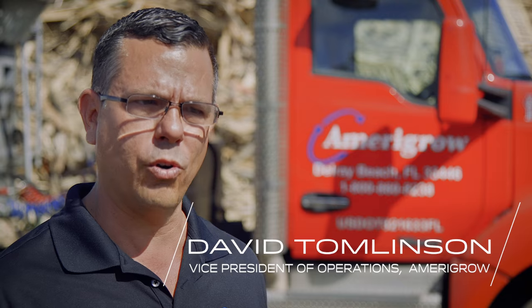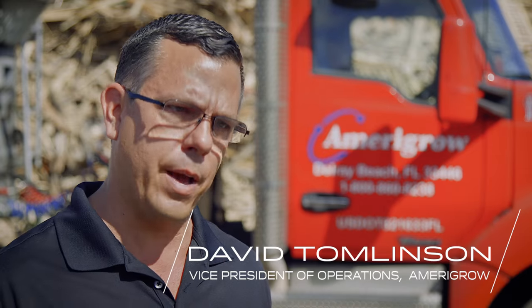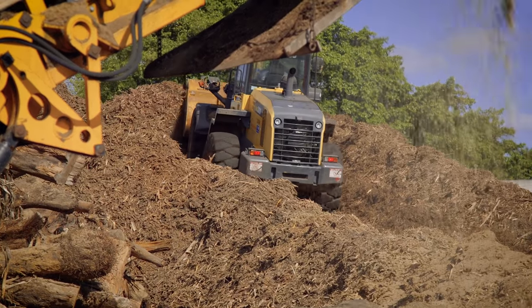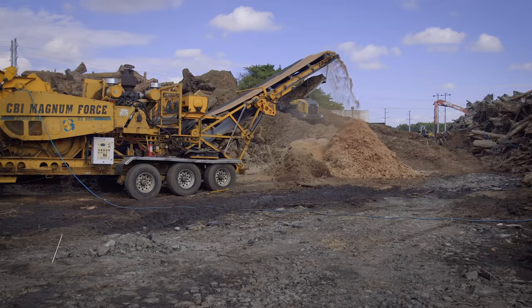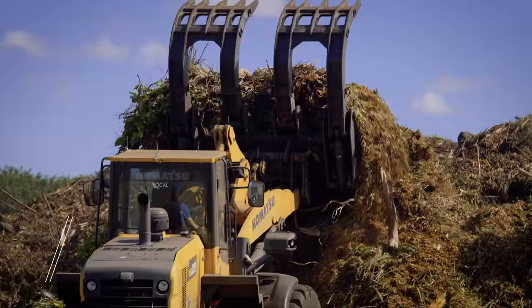Titan came to us with the best program and basically gave us the most bang for our buck. We've been very happy. We have a very rough, uneven environment here, and if we do the proper maintenance, the Titans will last us the life of these loaders, which is approximately four to five years.